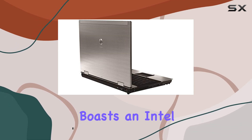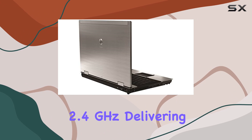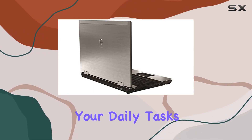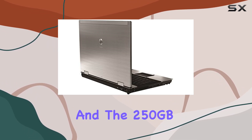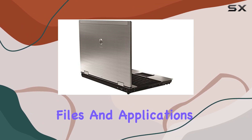Under the hood, it boasts an Intel Core i5-520M processor running at a speedy 2.4 GHz, delivering fast and efficient computing for your daily tasks. The 4GB RAM ensures smooth multitasking, and the 250GB HDD provides ample storage space for your files and applications.